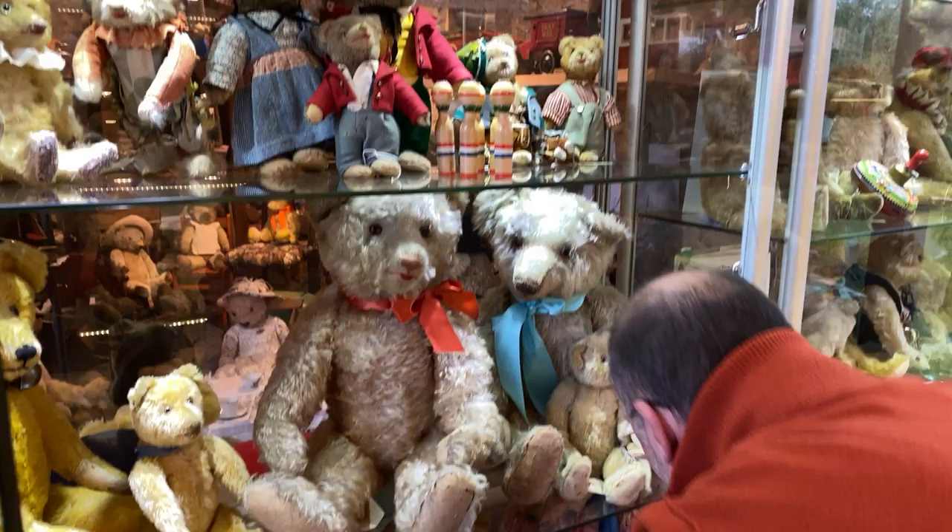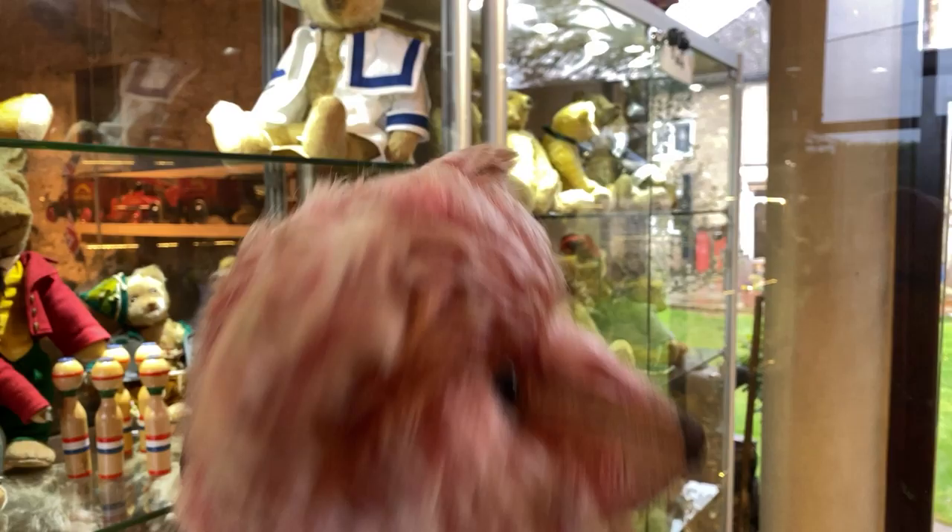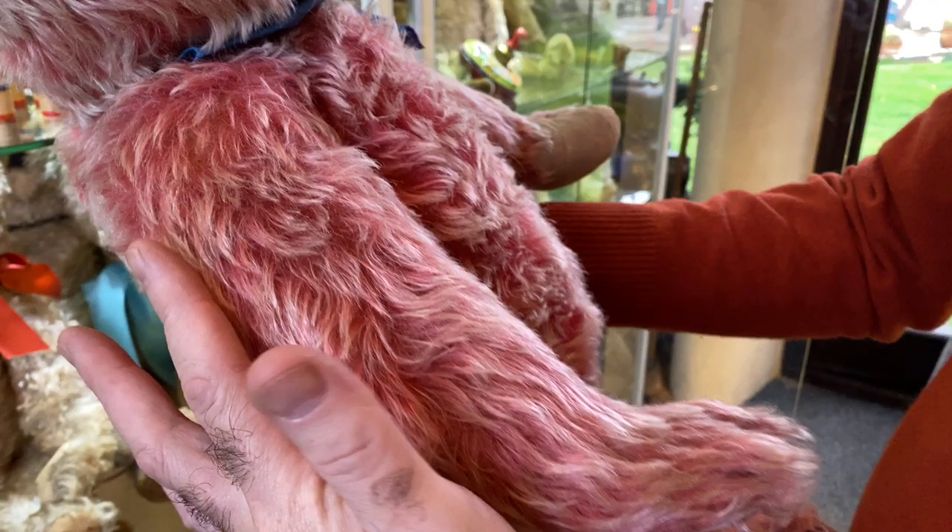Wait a minute — this one's remarkable. Look at this guy — absolutely remarkable. This is a Jopi. Look at him — look at the color. This is just gorgeous rose color. I love him.